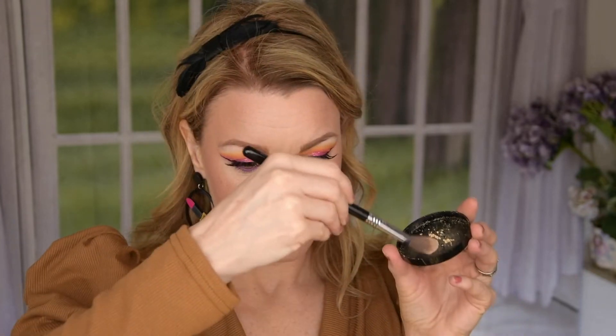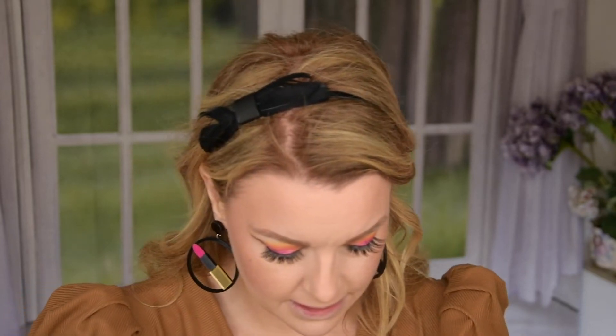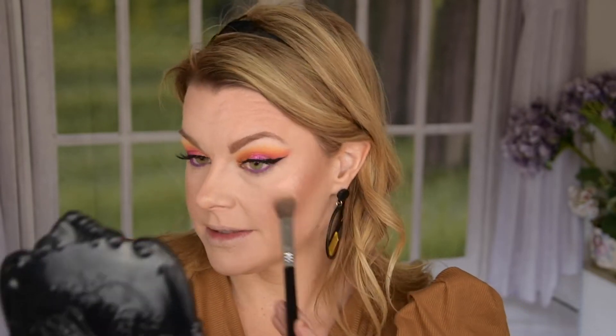I've put some out here — you have the highlighter here — and I'm just going to take a little bit, swirl it around a little bit here, and then we're going to apply it. And it's super beautiful — this is super blinding as well.